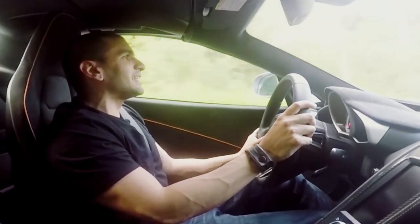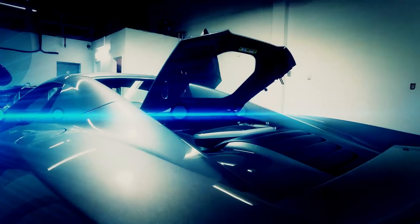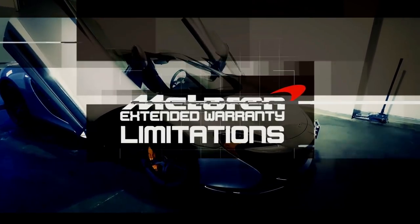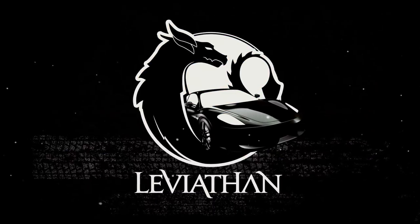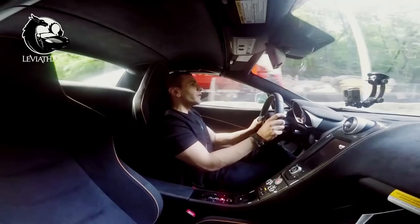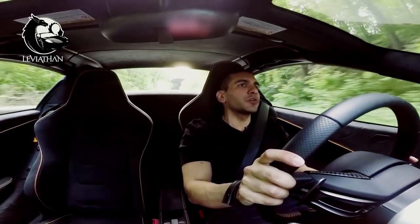Today I'm going to talk about the three things you should know about McLaren's extended warranty program. As supercars are becoming more practical to drive, they're also becoming more practical to maintain. In fact, when you buy a Ferrari, Lamborghini, or McLaren, you get a three-year factory warranty.